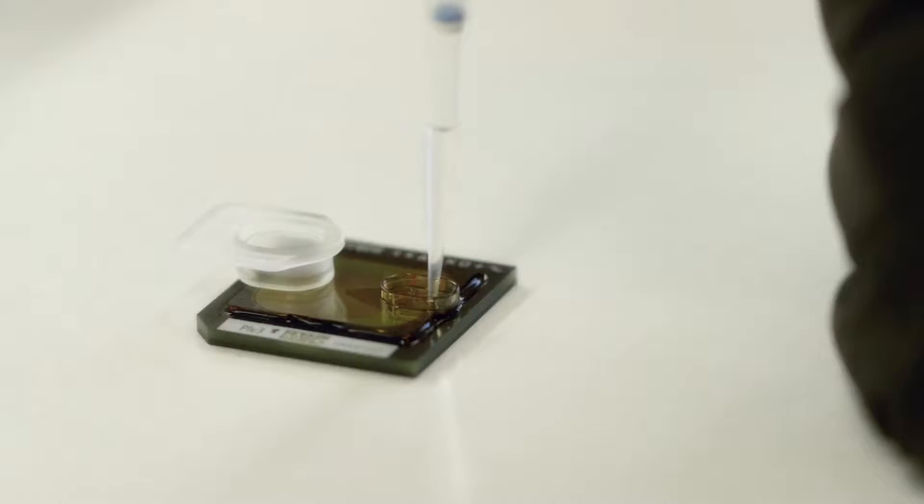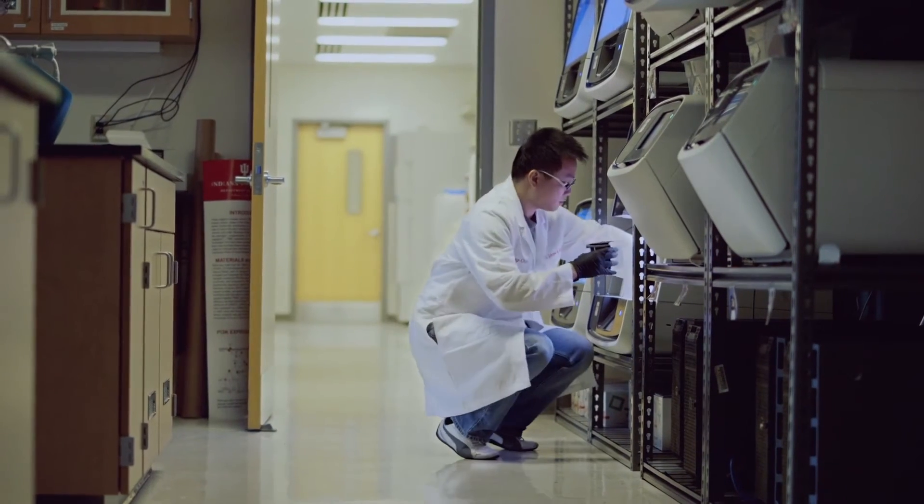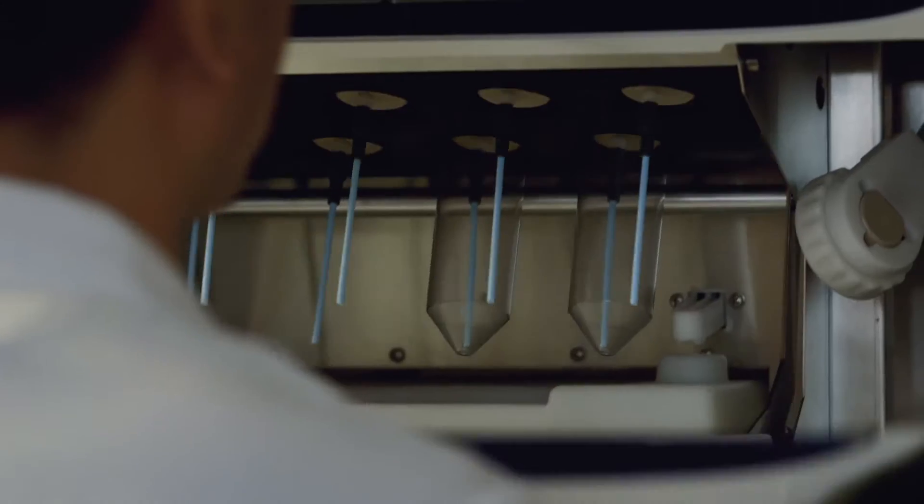Genomic technology has been moving at a breakneck speed. The first human genome took 15 years and 3 billion dollars to complete. Today, if you go to our laboratories, we can complete a genome in a few days for a few thousand dollars.